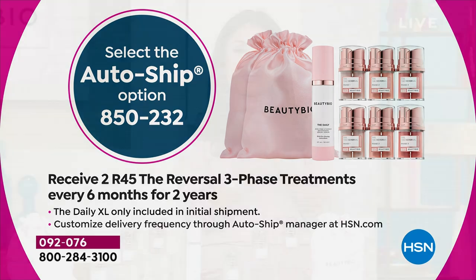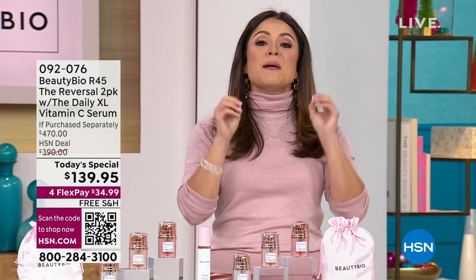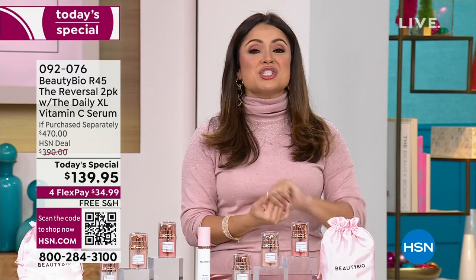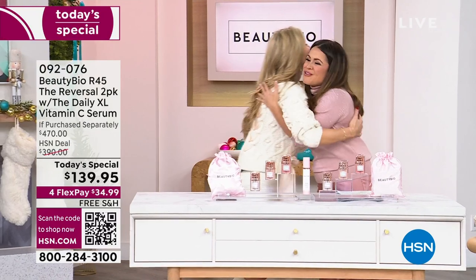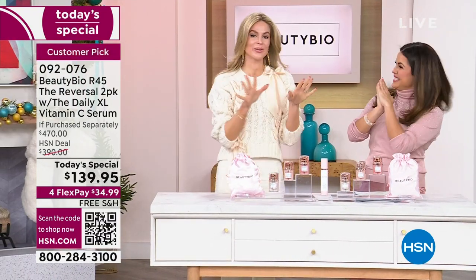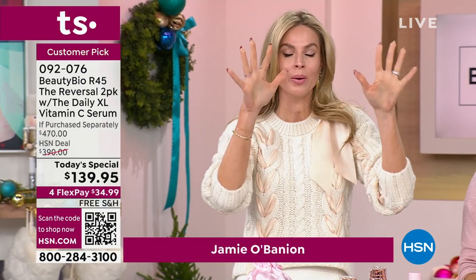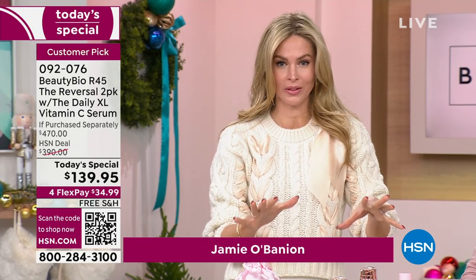If you missed out earlier in the year, we're here for you. This is the top seller, most buzzed-about system out there for Beauty Bio and for premium, prestige, luxury skincare in general. I want to get co-founder and president Jamie O'Banion out here. Jamie, I want to make a disclaimer: this is the only and last time we will ever, in the history of Beauty Bio, ever be able to do this.